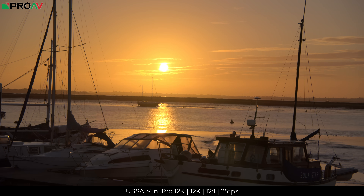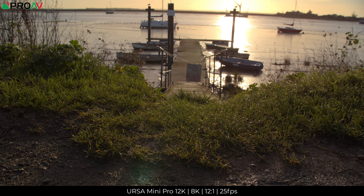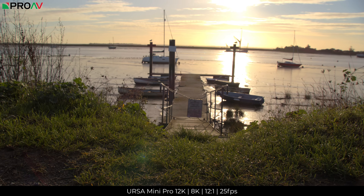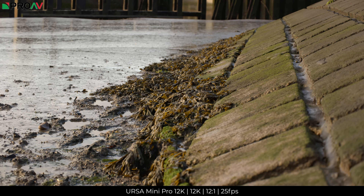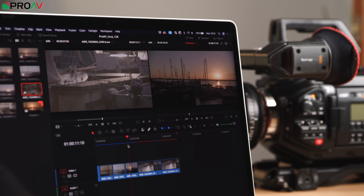Overall, I think Blackmagic have done a great job with the Ursa Mini Pro 12K. It is great to see a manufacturer taking a different approach, especially with something as crucial as sensor design, and the benefits are obvious straight away. Yes, the files are large because of the 12K, but the combination of really high resolutions, really high frame rates, and being able to edit that footage pretty easily compared to most other RAW formats is just hard to ignore. This is a lot of camera for the money, and it can do things which no other camera on the market can even do. If you are looking at buying one for your own work, please do get in touch with our sales team or head over to ProAV.co.uk. Thanks very much for watching.